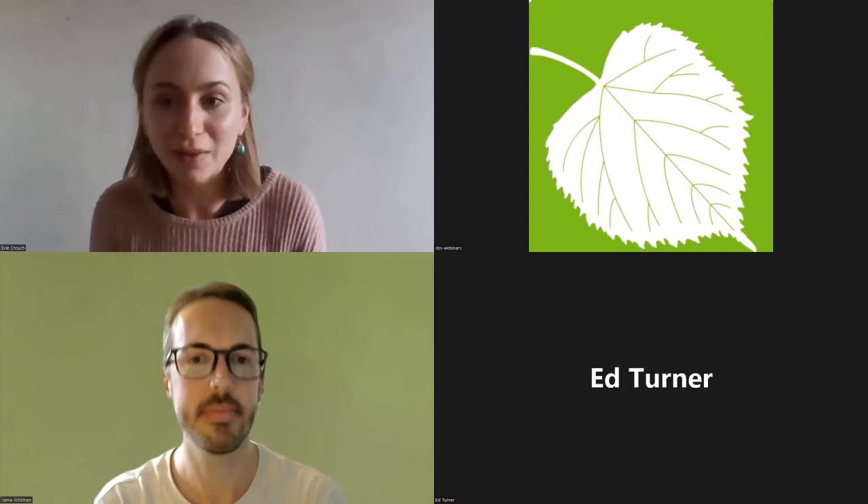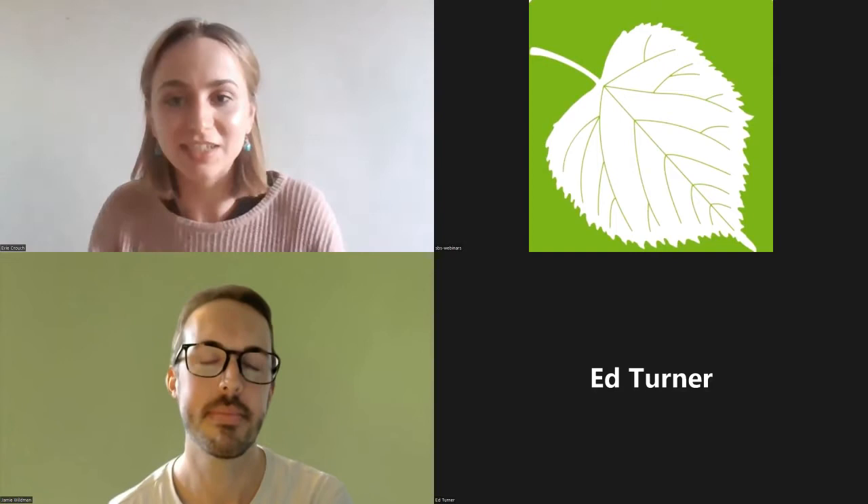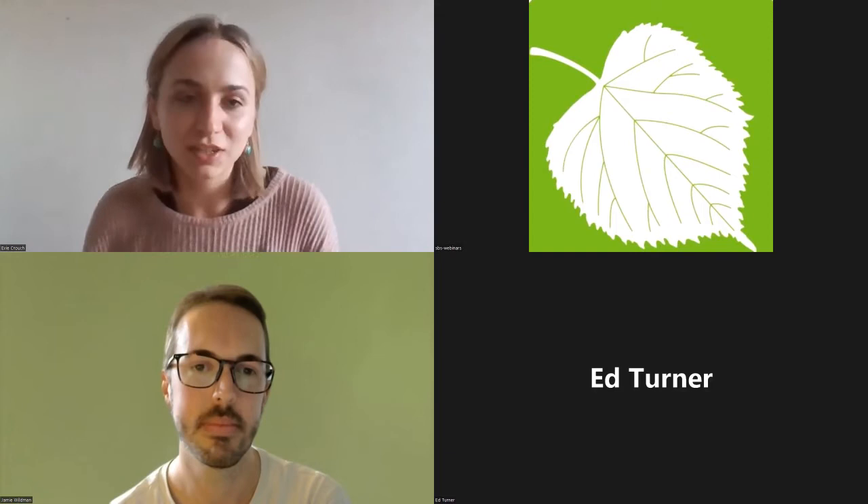Jamie is a PhD student in environmental science at the University of Northampton, researching the checkered skipper butterfly in collaboration with Butterfly Conservation. In a moment he's going to tell us about the amazing checkered skipper's 200-year story — from being declared extinct in the 1970s to its successful reintroduction in Rockingham Forest. But before that I'll do a brief housekeeping message. That's all from me — I'm handing over to Jamie now. Jamie, off you go.